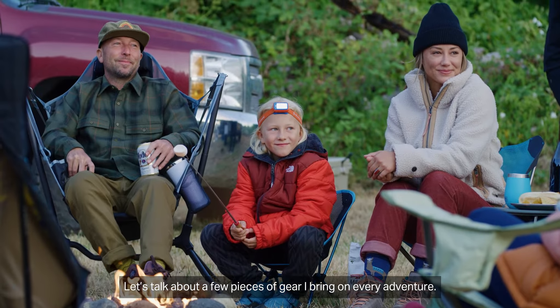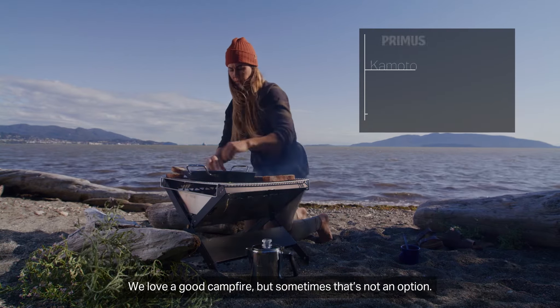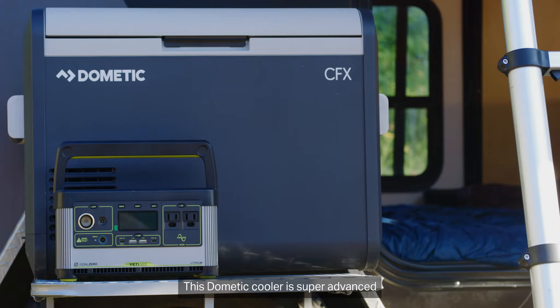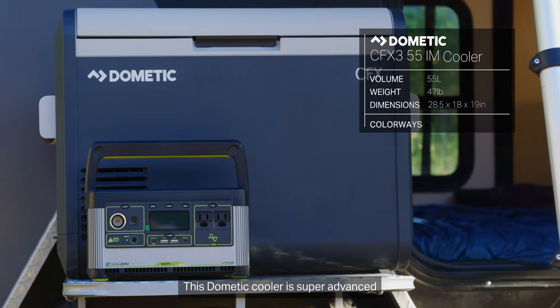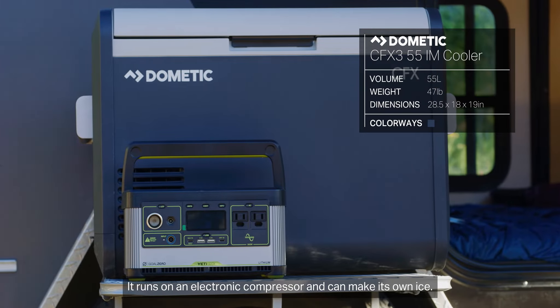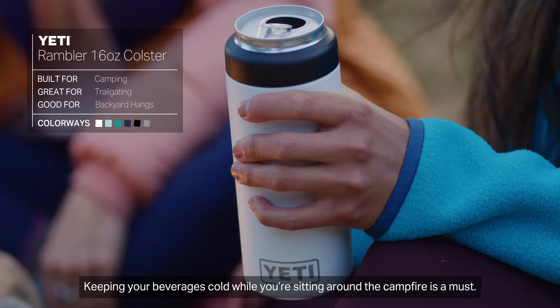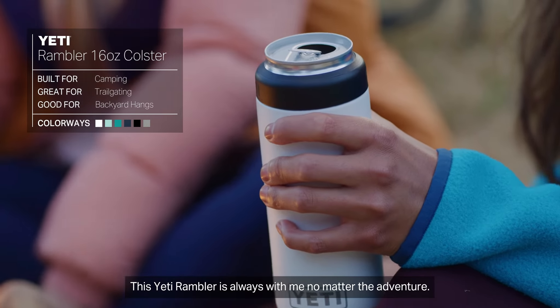Let's talk about a few pieces of gear I bring on every adventure. We love a good campfire, but sometimes that's not an option — check out this collapsible fire pit. This Dometic cooler is super advanced; it runs on an electric compressor and can make its own ice, keeping your beverages cold while you're sitting around the campfire. This Yeti Rambler is always with me, no matter the adventure.